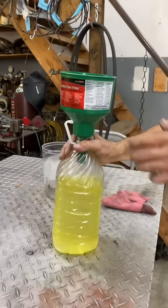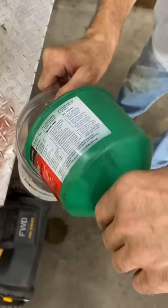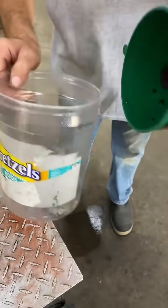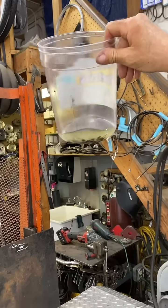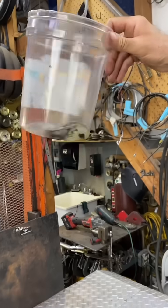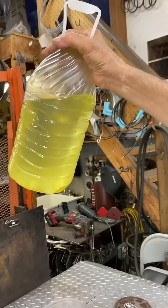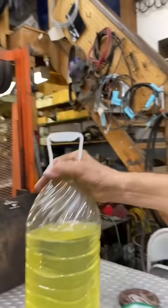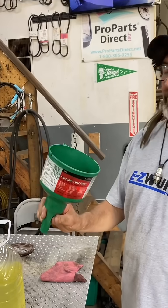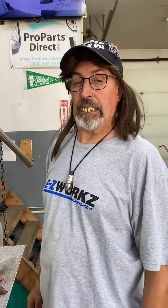Got rid of the bugs, got rid of some of the water, but it didn't get rid of all of it. Well, good thing I didn't pay for this thing — it was like 20 bucks, I got it for free. I guess I'll just use it as a funnel.